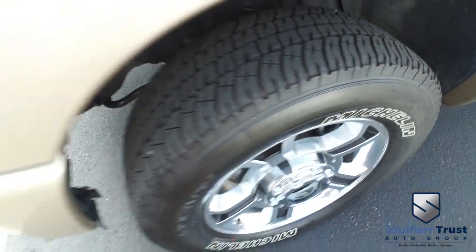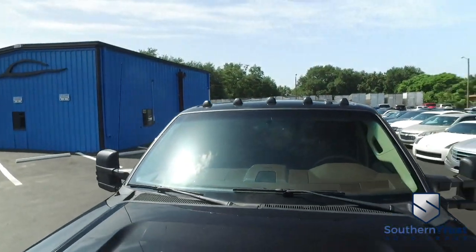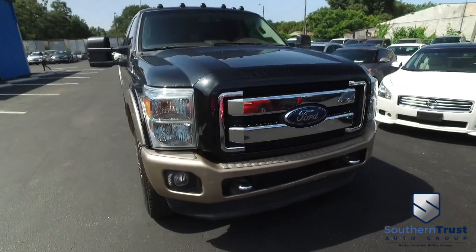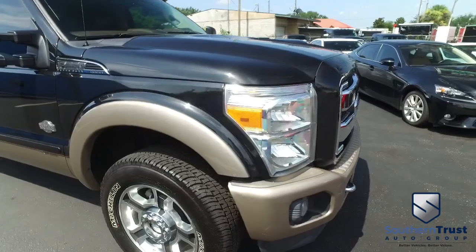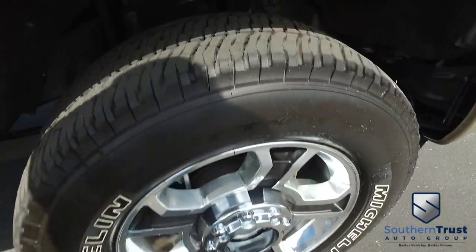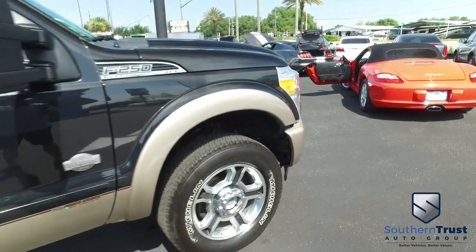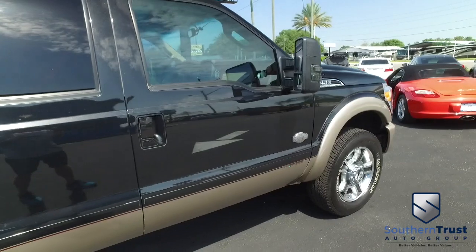Look at those beautiful wheels — a very beefy, very meaty set of tires with plenty of tread left. Cab lights on top, check out the roof — looks pretty solid. Amazing look at that beautiful Super Duty grille, fog lamps, tow hooks. Southern Trust quality: our detailing department goes next level, these things look factory line, oh so fine.